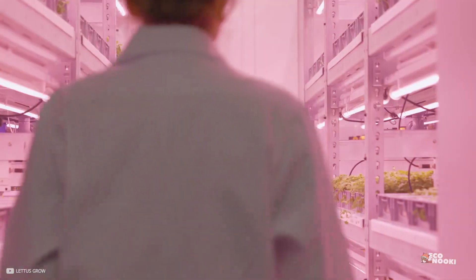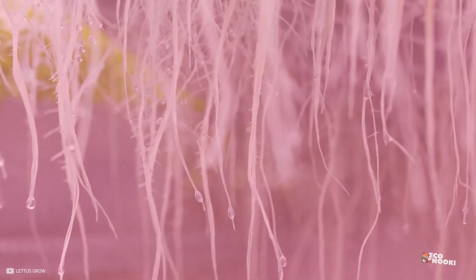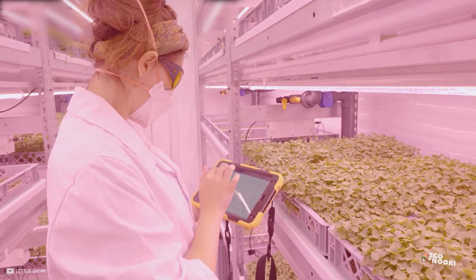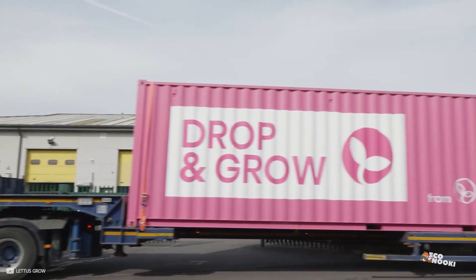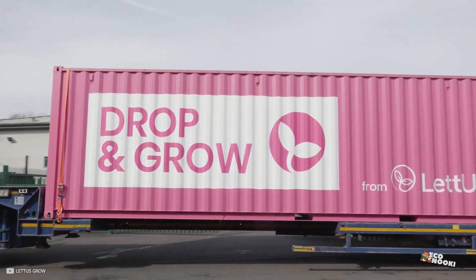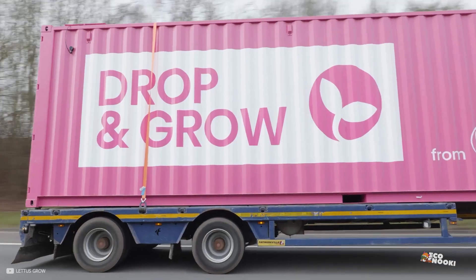Aeroponics allows for precise control over the lighting and temperature, which is essential for year-round growing and for growing specific plants. This makes it a great option for indoor gardening and for growing plants in regions with challenging climates.